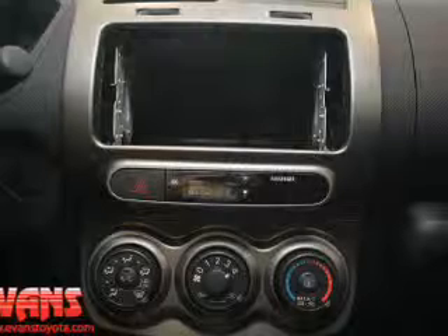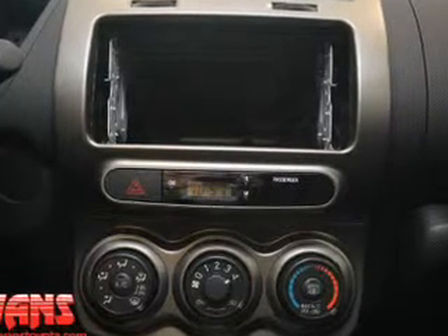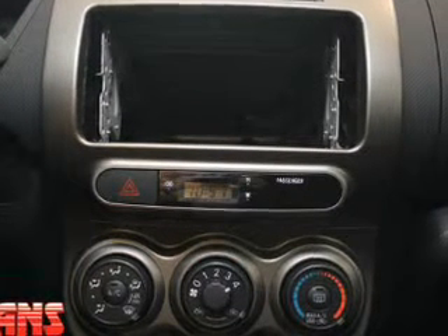Traction control. Stability control. Low tire pressure warning. Let us put you in the driver's seat today — call or click to contact us.